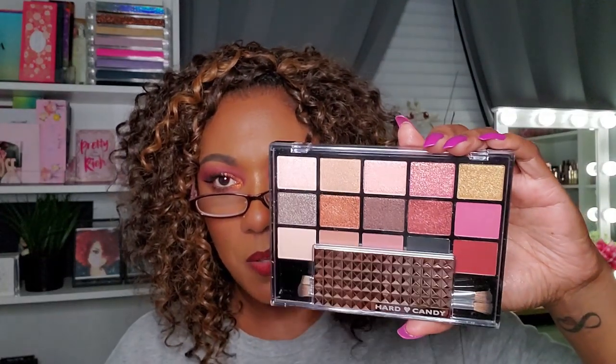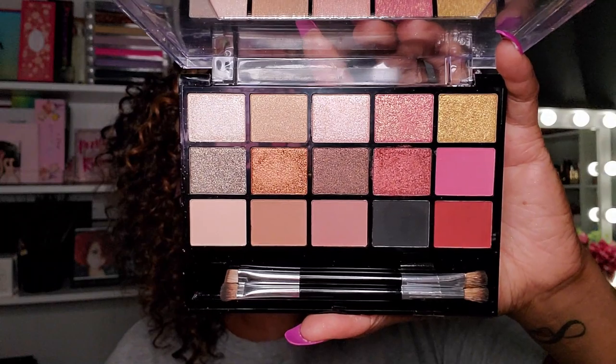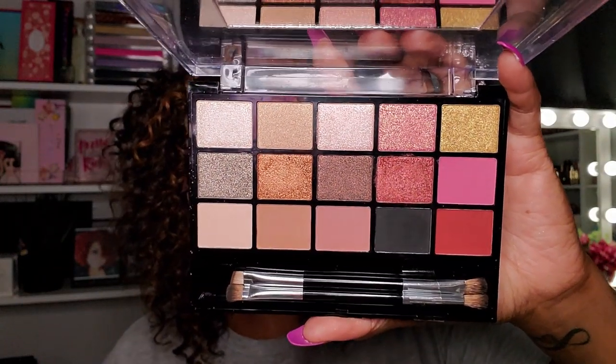Next I have the Hard Candy Look Pro palette. It has some really pretty burgundy shades, gold, and neutral tones with a pop of red. I used it once not on camera to create an eye look and I wasn't that impressed with it. I don't remember being impressed, so I'm going to declutter this because I don't want to waste my time.